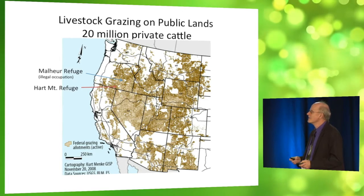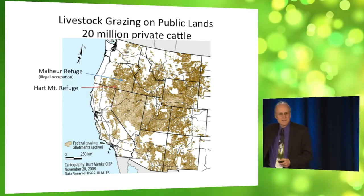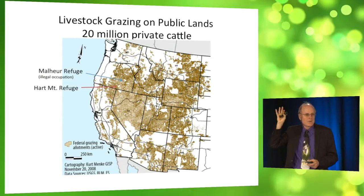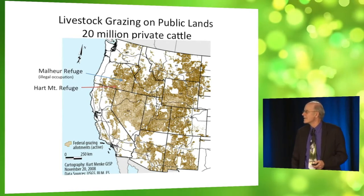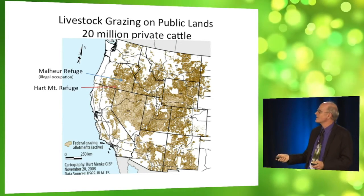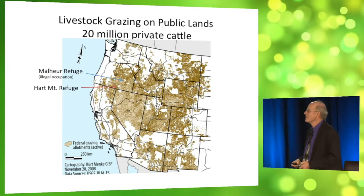Right here is the Malheur National Wildlife Refuge, which was illegally occupied by militants until two days ago. Ranchers are out — they want more control over these lands from the federal government. I'm sure you heard about them in the news.